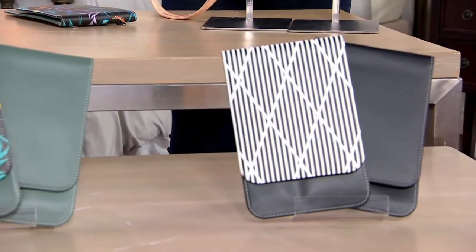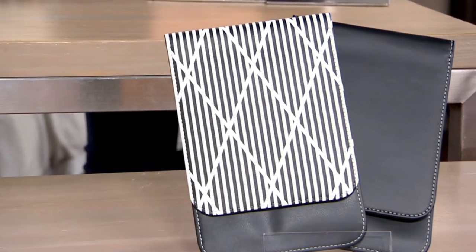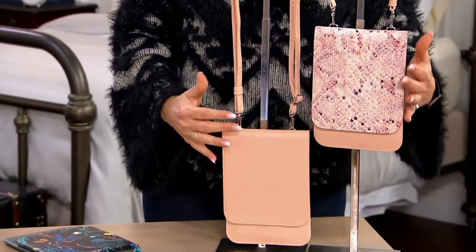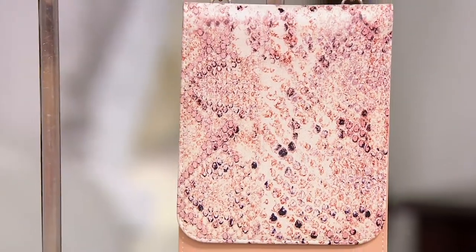We also have it available in black diamonds and black — 500 left. And one more to show you: the snakeskin, that comes with what we're calling almond — think of this almost as like a blush color.